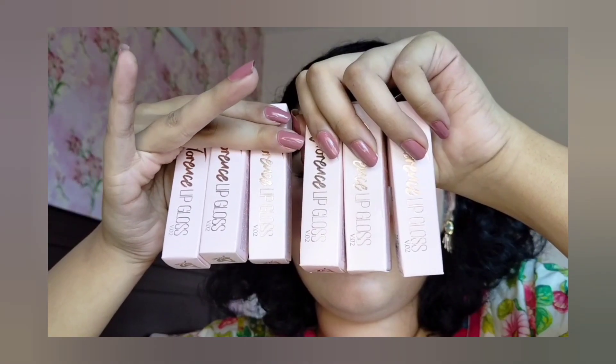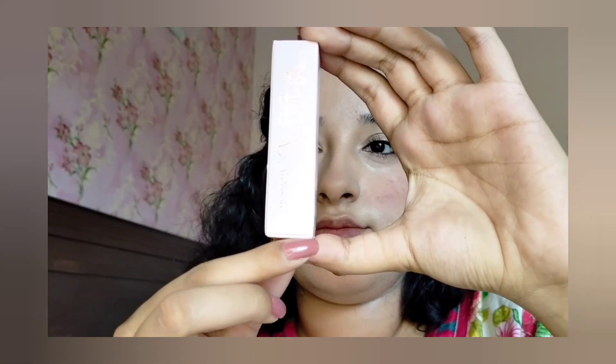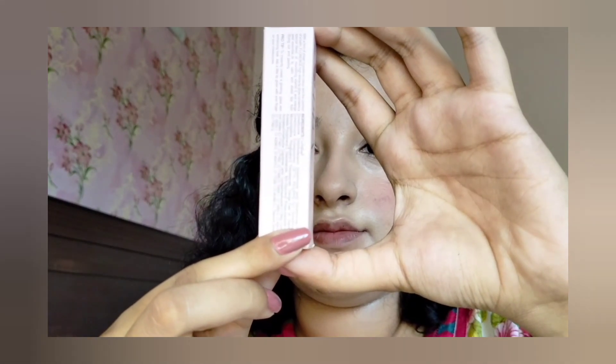Asalaamu alaykum guys, welcome back to my YouTube channel Summon Stunning Styles. In today's video, I will review the newly launched lip glosses. This collection of lip glosses that Beautify Baamna launched is called the Florence Lip Glosses. So let's begin.